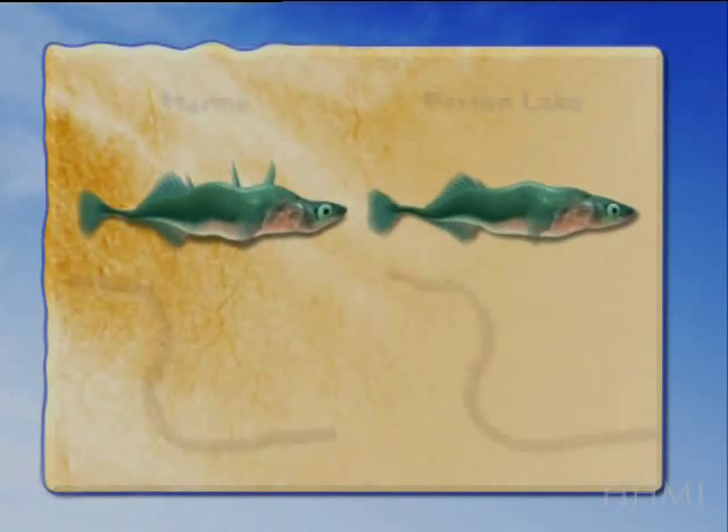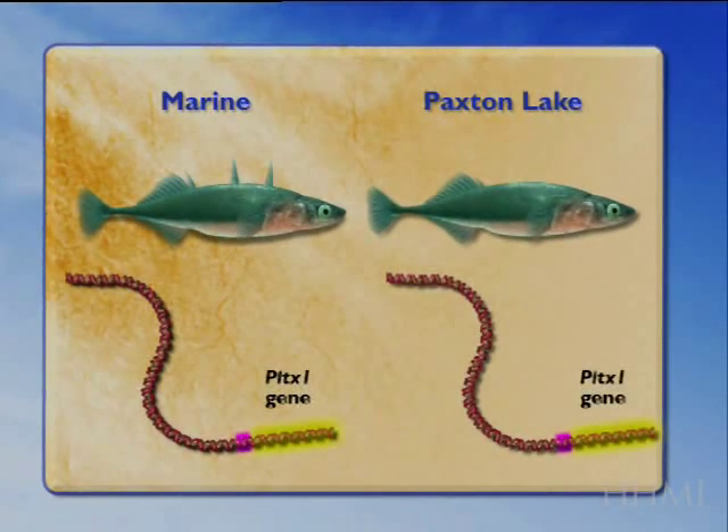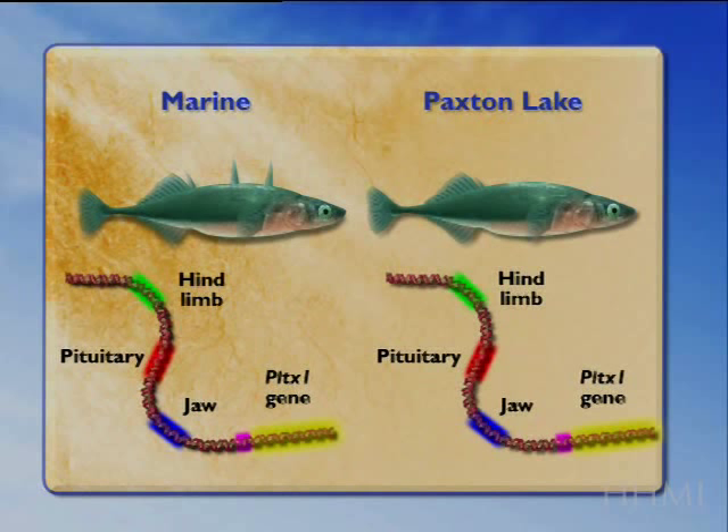Both the marine and the pelvic-reduced population have a PITX1 locus. The coding region of the gene is still intact in both populations. This gene, we think, is surrounded by a series of regulatory switches that cause it to turn on in specific body parts, like the jaw, the pituitary, or the hind limb.